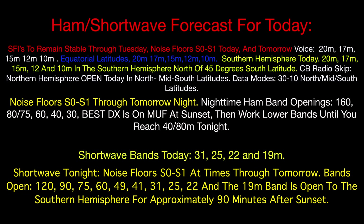Shortwave listeners — your shortwave daytime bands are 31, 25, 22, and the 19-meter band. The money bands today, the good ones that are really clear and working well: 25, 22, and 19 — they're beautiful right now, good for DX. Nighttime shortwave bands — noise floors quieting tonight to S0 to S1, basically nil for a noise floor tonight, and that will continue at times through tomorrow. We may go up to S1 or S2, but we aren't going to get really loud on either the ham or shortwave bands. Nighttime shortwave tonight: 120, 90, 75, 60, 49, 41, 31, 25, 22, and the 19-meter band will sound very well in the southern hemisphere about 90 minutes after sunset. It's going to be a good day to work either your amateur radio or your shortwave radio.